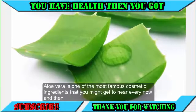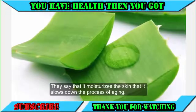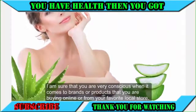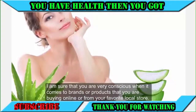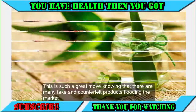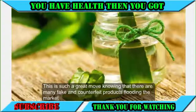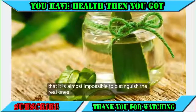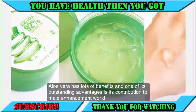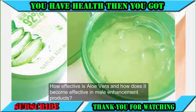Aloe vera is one of the most famous cosmetic ingredients. It moisturizes the skin and slows down the aging process. It is important to be conscious of the brands and products you buy, as many fake and counterfeit products flood the market, making it almost impossible to distinguish the real ones. Aloe vera has many benefits, and one of its outstanding advantages is its contribution to male enhancement.